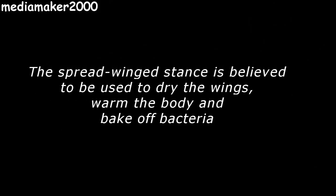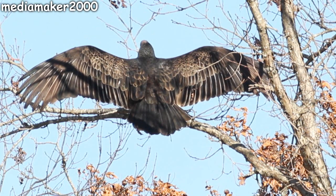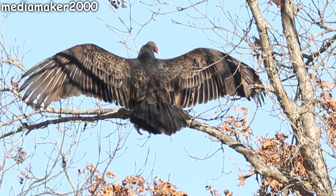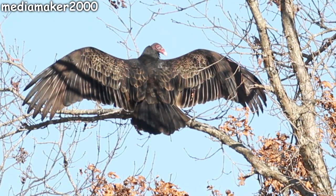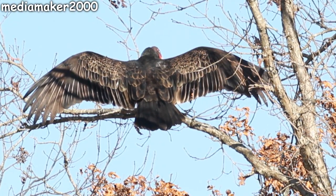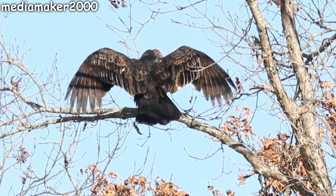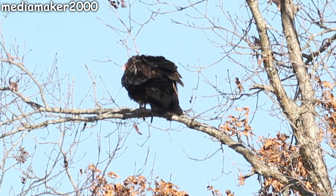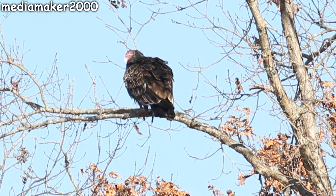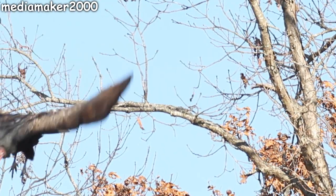I wish the turkey vulture was actually turned around looking this way, but you know, you take what you can get. It's a very interesting bird — it's considered a raptor, a bird of prey much like an eagle or a hawk, but it doesn't capture its victims alive. Basically it goes after dead animals and takes what's left. As many of you know what a vulture or buzzard is, that's exactly what it is.